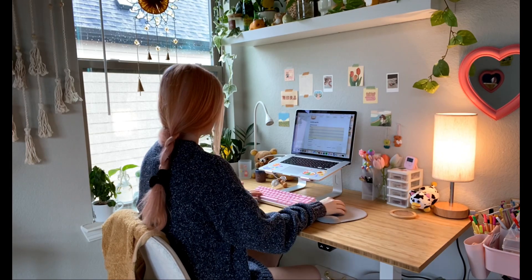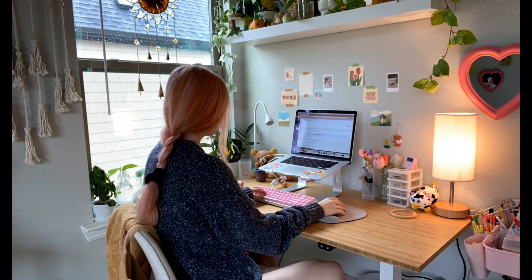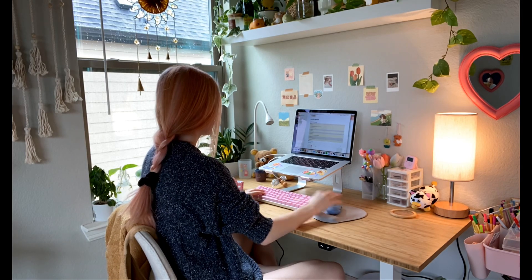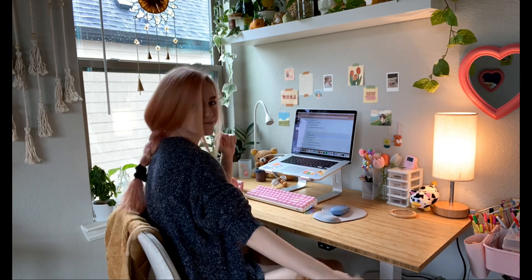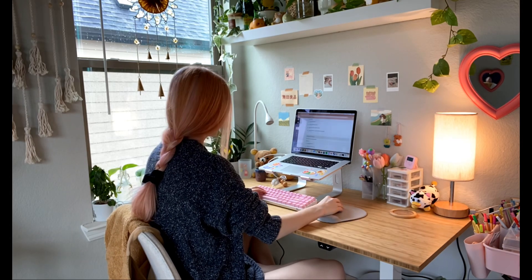Usually on Sundays after I do my laundry, I like to plan for the coming week ahead. I go on Notion and create a new calendar for the week, and I also go on Canvas to check all of my different classes and see what coursework I need to do. This coming week I have a couple of exams and several assignments, so here is me planning for the week ahead.